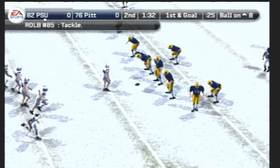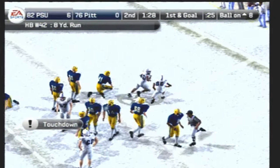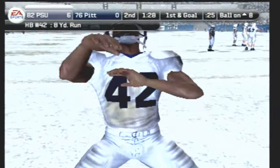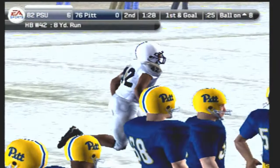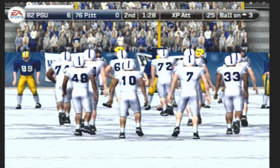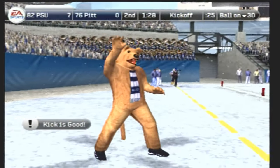It's first and goal, they're threatening inside the 20. Number 42 is the single setback — feeds it to the back, he's hit and got away! Well-designed play to get the halfback into the end zone. For this guy, it doesn't matter how it's drawn up — he can make his own play as he goes along. They'll line up for the point after — he makes the PAT. So with just over a minute to go in the half, the score: Penn State 7, Pittsburgh nothing.